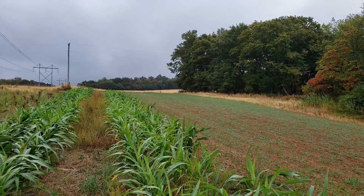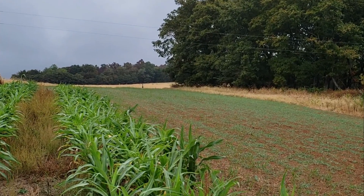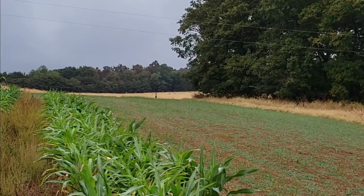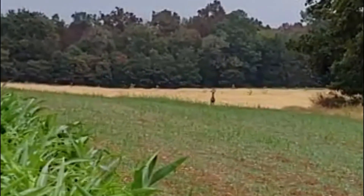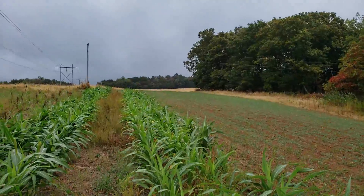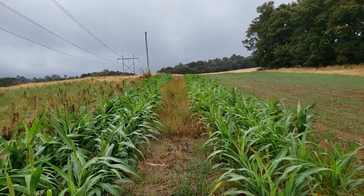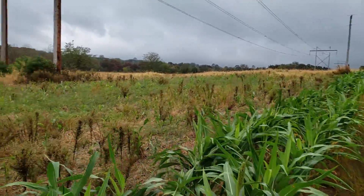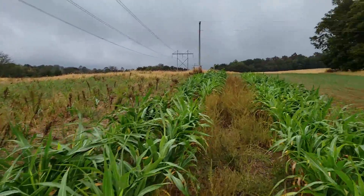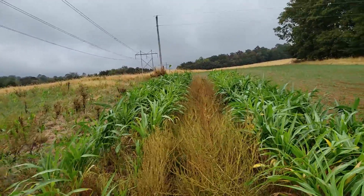There's a deer right there, just came into the plot — oh, there it goes. Nice day for a walk. Look at this corn, it's just dead. I'm rambling enough, so stay tuned — I'll give you updates probably weekly now.